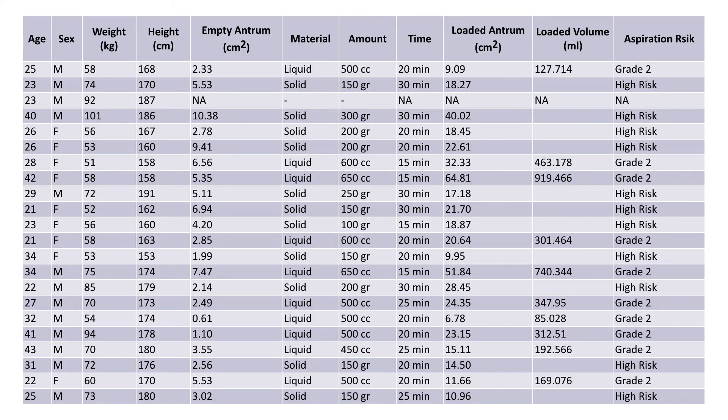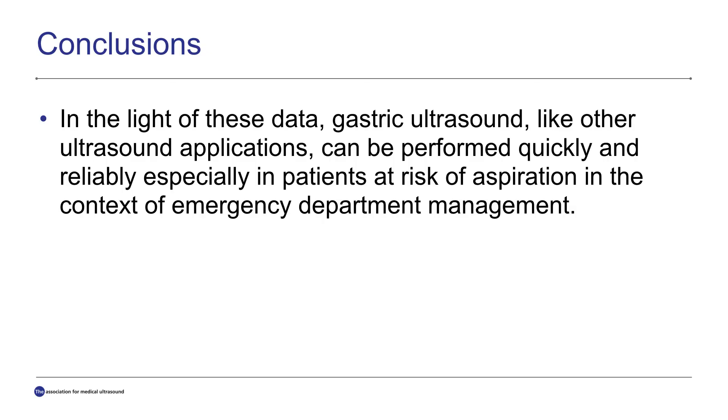This table shows the 22 volunteers and their weight, height, and antrum material — liquid or solid — amount of the solid or liquid material, time to the application, loaded antrum, and loaded volume. All of our patients suggested high-risk grade 2 or high-risk aspiration.